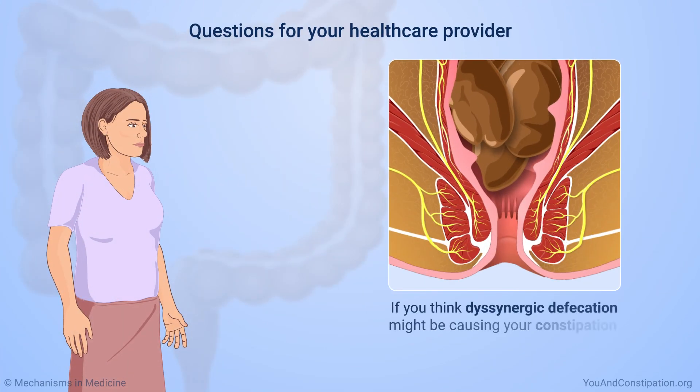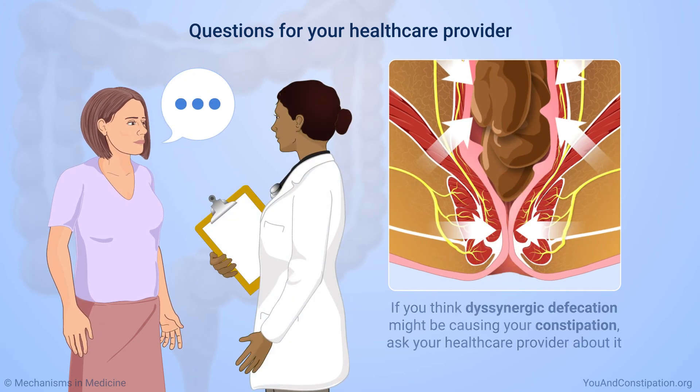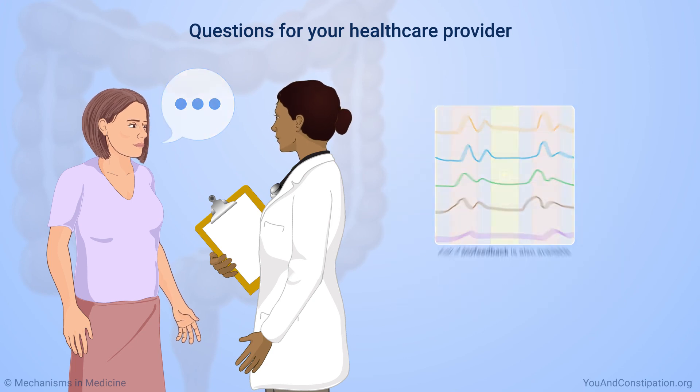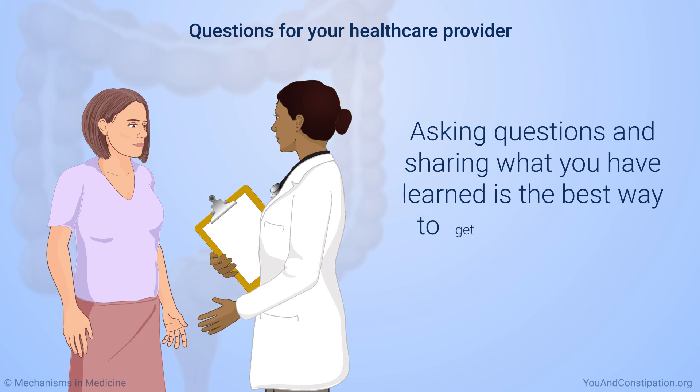If you think dysinergic defecation might be causing your constipation, ask your healthcare provider about it. You might also want to ask if biofeedback is available in your area. Asking questions and sharing what you have learned is the best way to get the treatment you need.